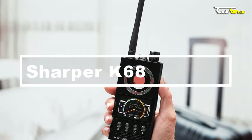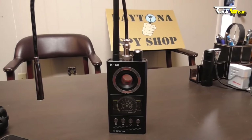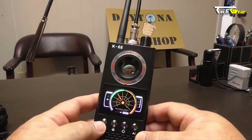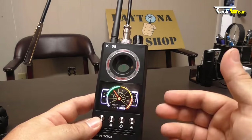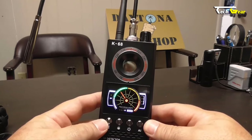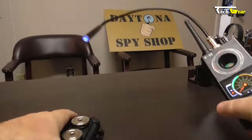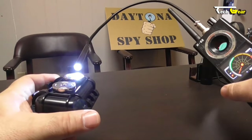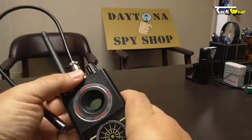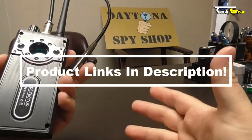The Sharper Image hidden camera and bug detector is a powerful tool to ensure privacy and security, priced at $79. This device utilizes cutting-edge military-grade technology to detect signals and magnetic fields emitted by covert spy devices. You can confidently sweep your surroundings for hidden pinhole cameras, listening bugs, or GPS trackers. Its impressive range of 160 square feet and 10 detection levels provide comprehensive coverage, while a silent mode ensures discreet operation.